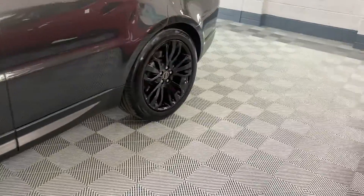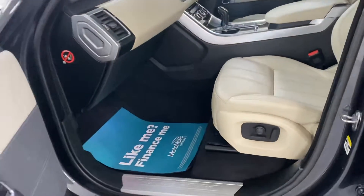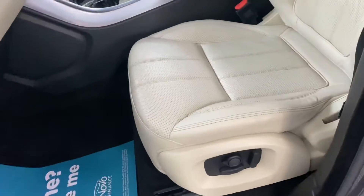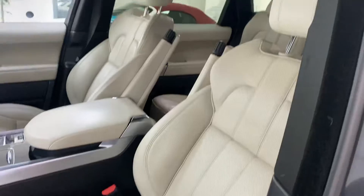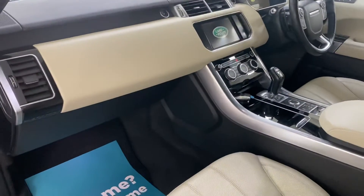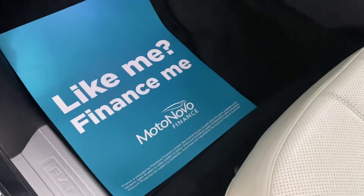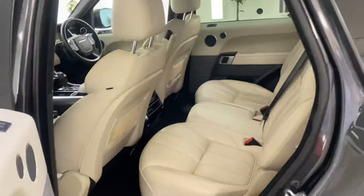All the wheels have just been refurbished back to factory, so they're all unmarked. All the leather is in lovely condition with piano black veneer trim. Finance is available on this vehicle, so please give us a call for monthly figures.